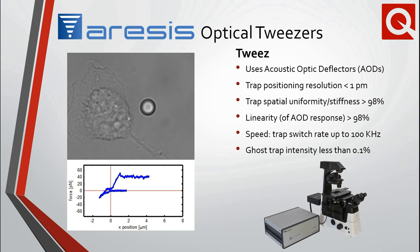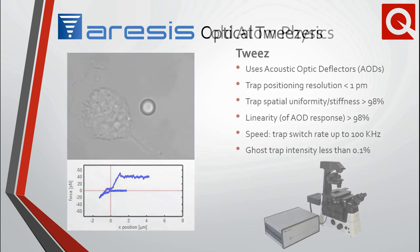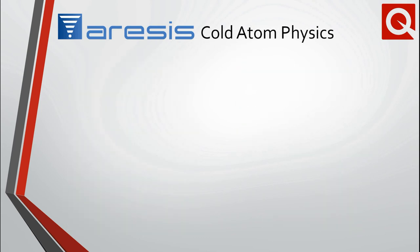This easy-to-use system comes with user-friendly software and fits into standard Nikon microscopes. The system currently utilizes a camera-based force measurement, but quadrant photodiode detection will be soon available. The robustness, accuracy, and speed of Aresis's acousto-optic deflector-based technology has now been adapted for use in the field of cold atoms.